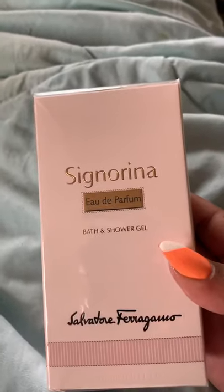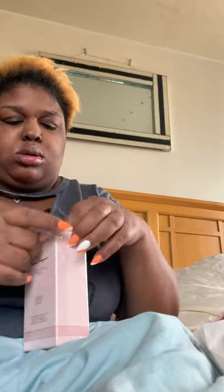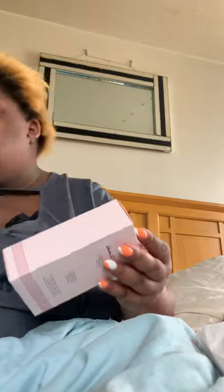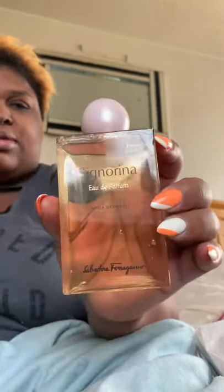Also from Salvatore Ferragamo, I picked up their 6.8 fl oz body wash. I'm going to open that — and that's how it looks. Super cute shower gel, has a pour-out top with a cute little pink top.